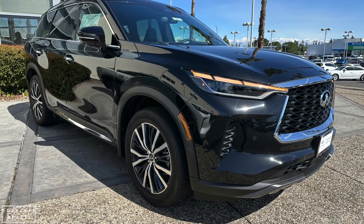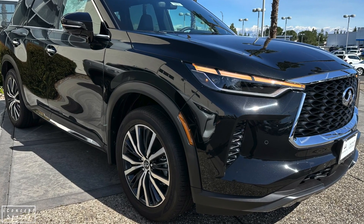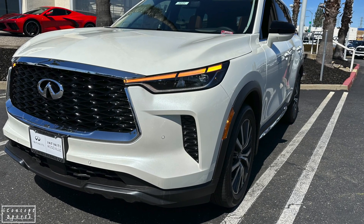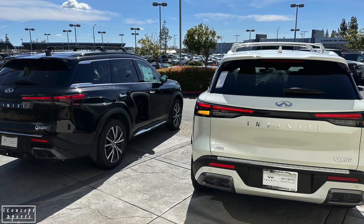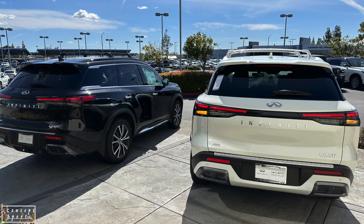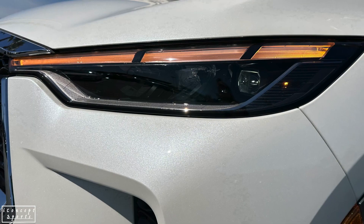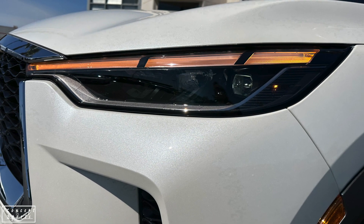If you get the Vision package on the Sensory, you pretty much end up with the same features as the Autograph, and they include adaptive front lighting, a useful head-up display, and an adaptive smart rear-view mirror. All three of these features you would not get in a standard Sensory. The one shown in our video is the Sensory with the Vision package.